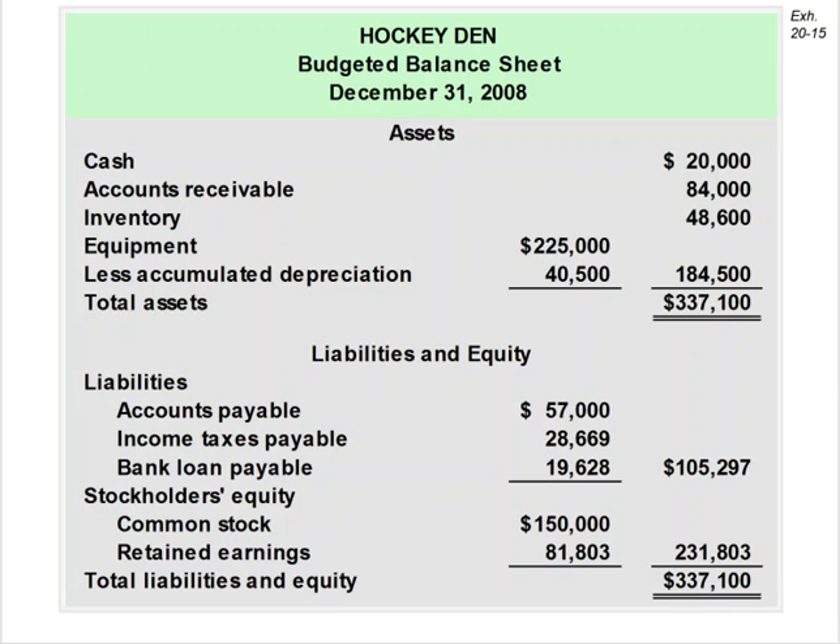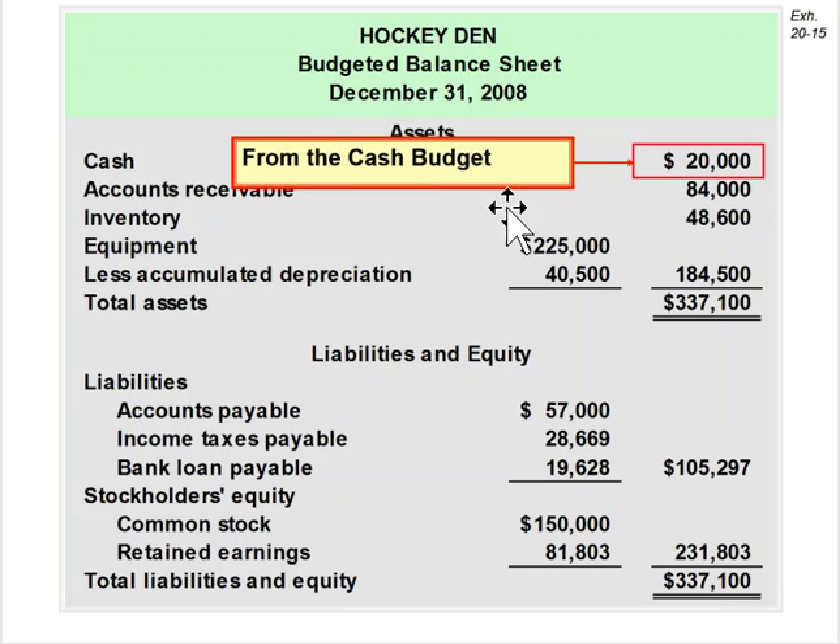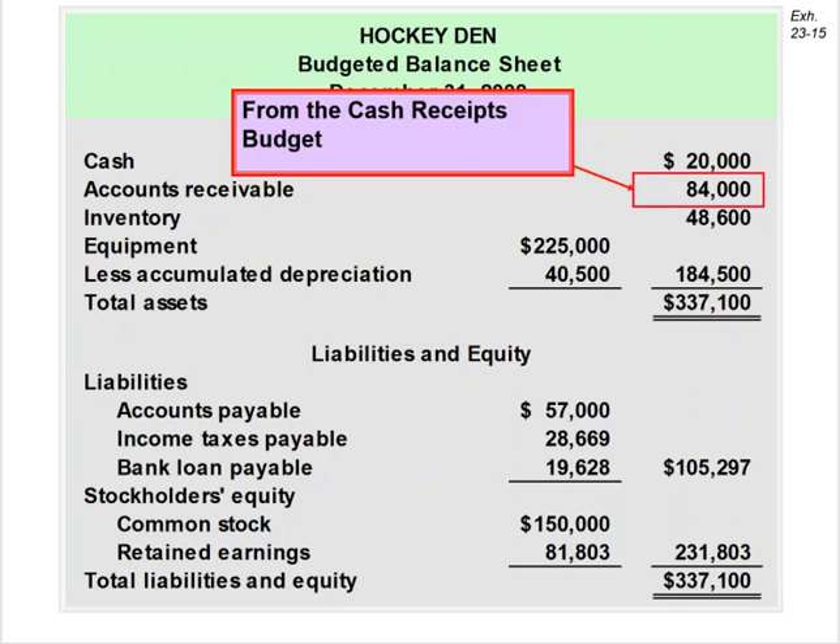The $20,000 ending cash balance comes directly from the cash budget — they wanted $20,000 as a minimum amount, and we calculated that. The $84,000 for accounts receivable comes from the cash receipts budget.